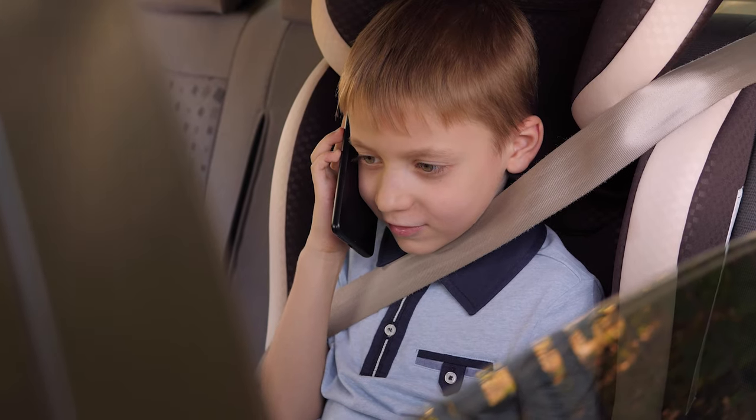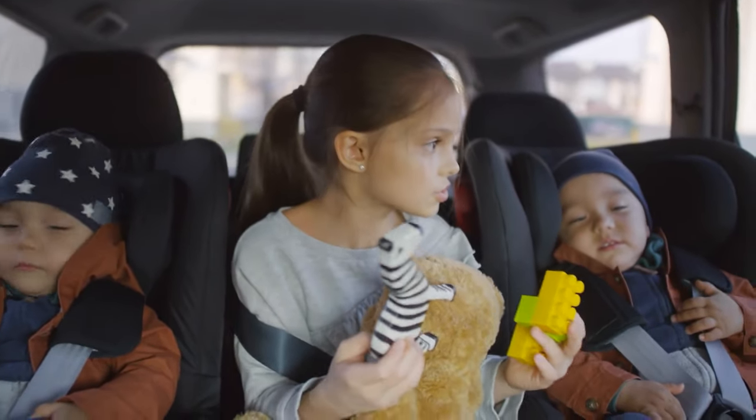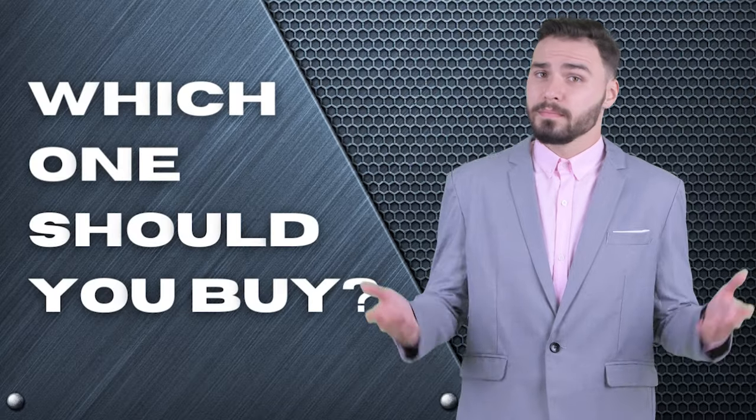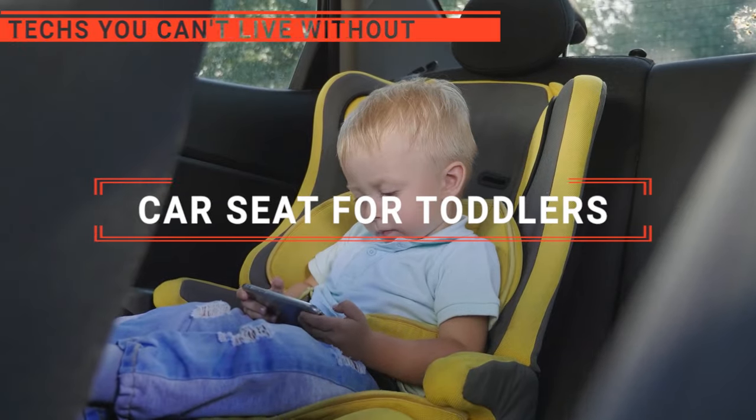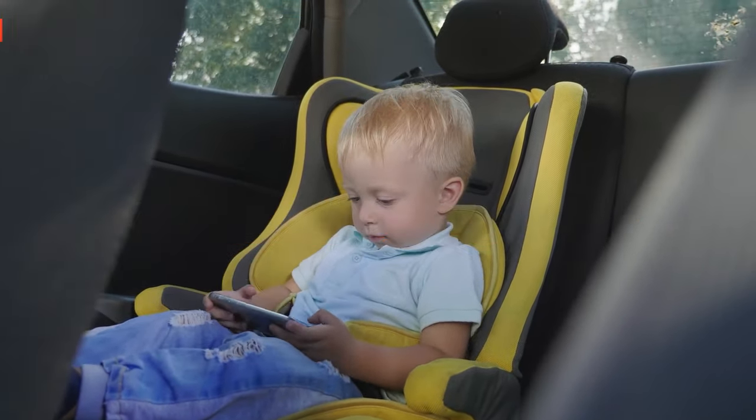Are you looking to keep your rapidly growing little ones as safe as possible during your daily commute? That's why you need the best car seat possible. But which one should you buy? In this video, we'll be looking at the top 5 car seats for toddlers available on the market today, and we'll tell you which one is best for you.